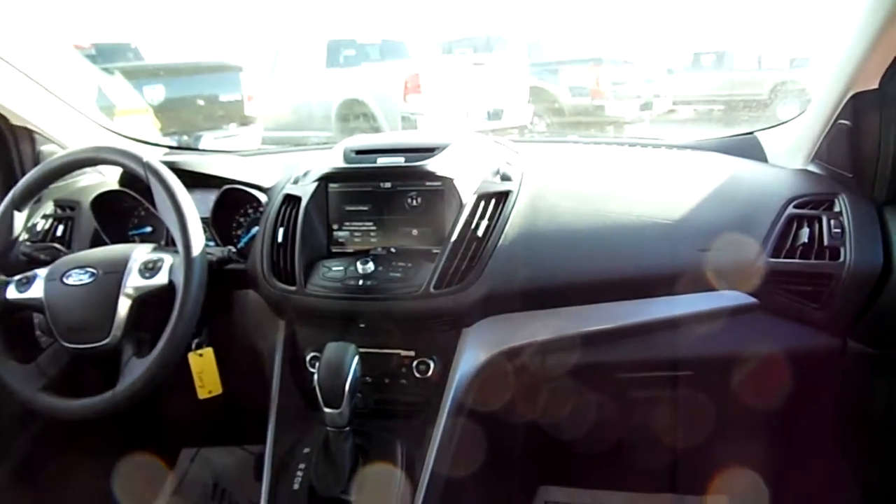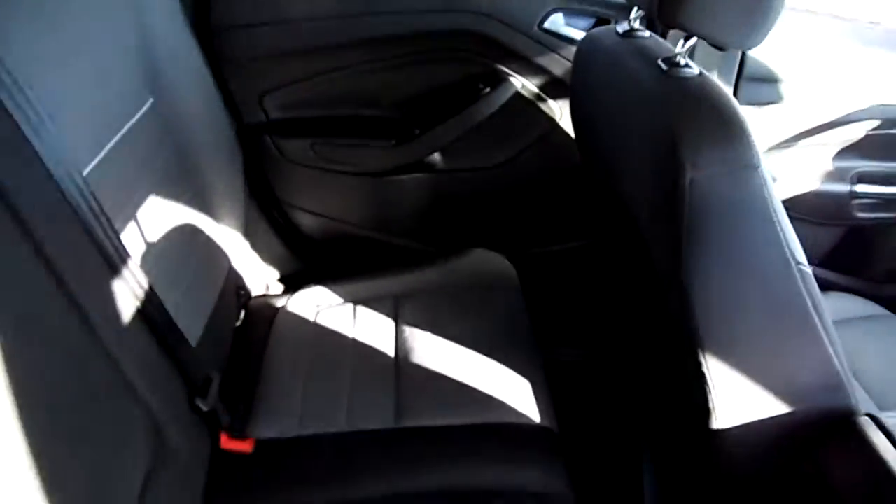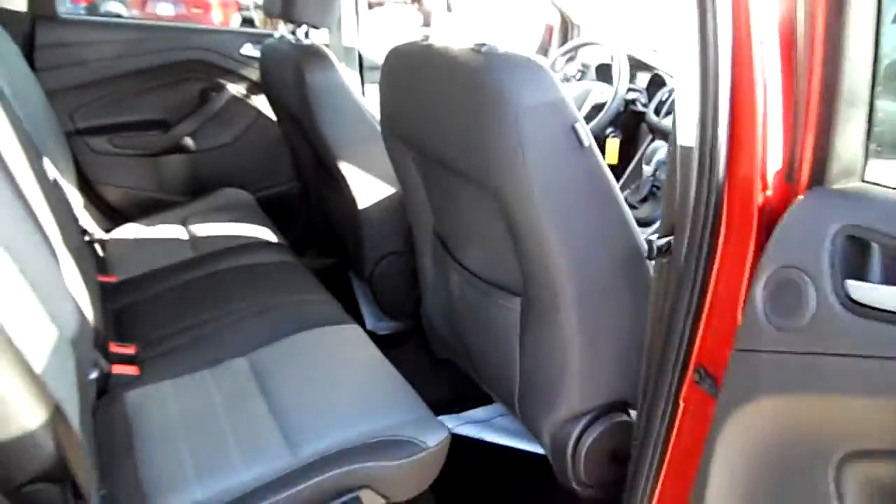Touch screen without nav. You've got Bluetooth, hands-free phone. Seating for five, four comfortably.